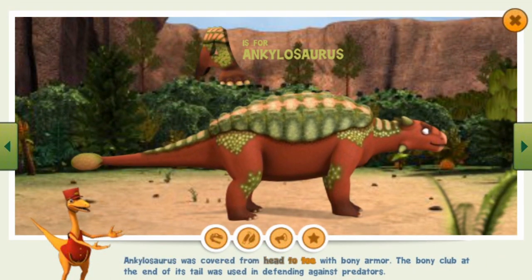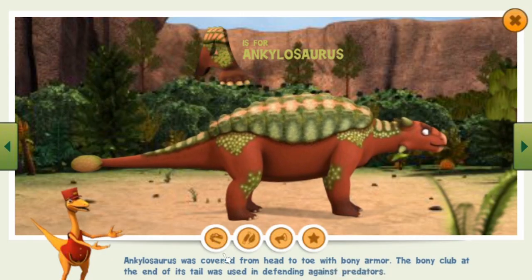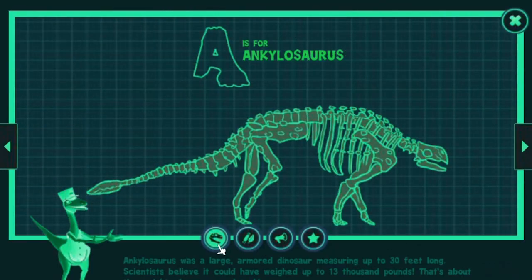Ankylosaurus was covered from head to toe with bony armor. The bony club at the end of its tail was used in defending against predators. Ankylosaurus was a large armored dinosaur measuring up to 30 feet long. Scientists believe it could have weighed up to 13,000 pounds — that's about the weight of an armored tank.